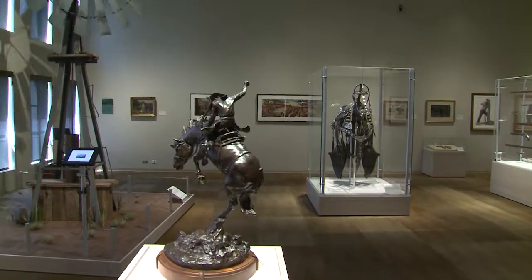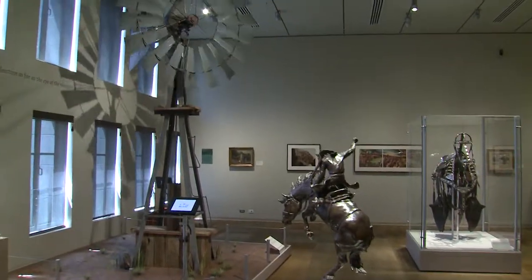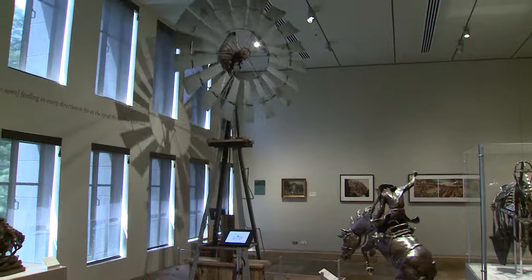Reporting from the Briscoe Western Art Museum in San Antonio, Texas, I'm Lai Nordlund for NCBA's Cattlemen to Cattlemen.